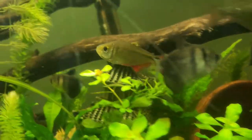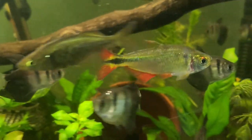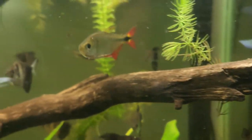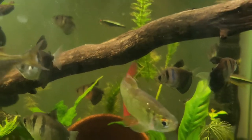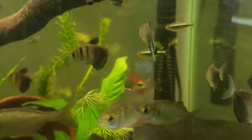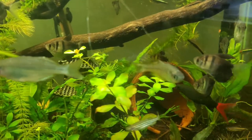Next we have this red-tailed tetra, or something of the sort. He is 4 years old, should not be alive, and has been in, I think, 3 separate tanks now. He was actually the top of the hierarchy for around 3 months in this tank, which is pretty impressive considering at that point he was 3 and a half years old. Old fish taking over a whole tank — that's impressive.